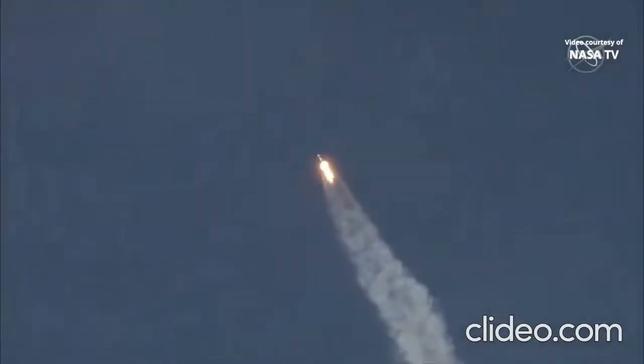Vehicle is supersonic — we've exceeded Mach 1 on the Falcon 9. Merlin 1D throttle up — we're throttling back up to full power as we're through Max Q.